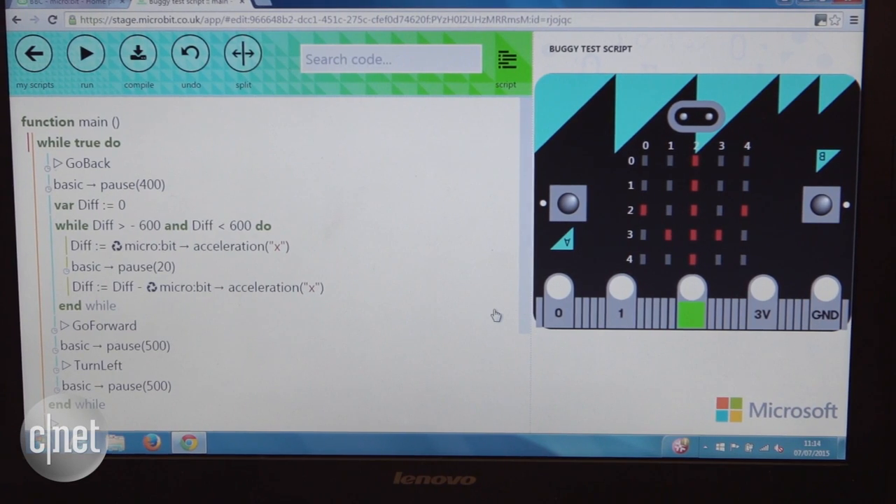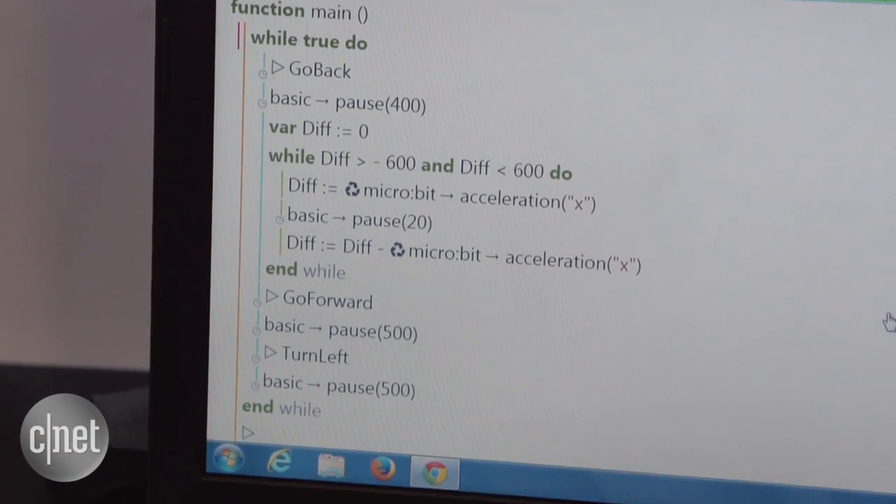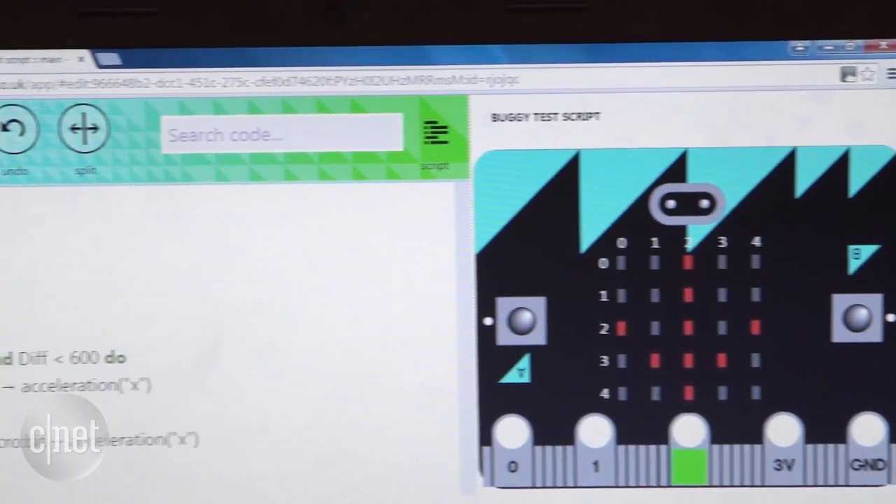Coding happens through a Microsoft-built interface which, because it's browser-based, can be accessed from loads of different devices.